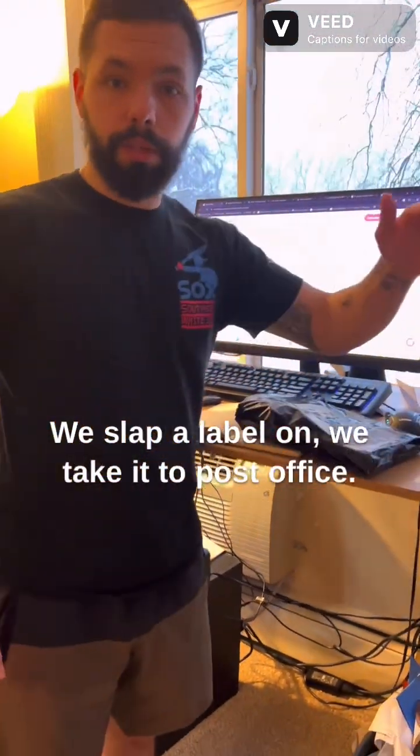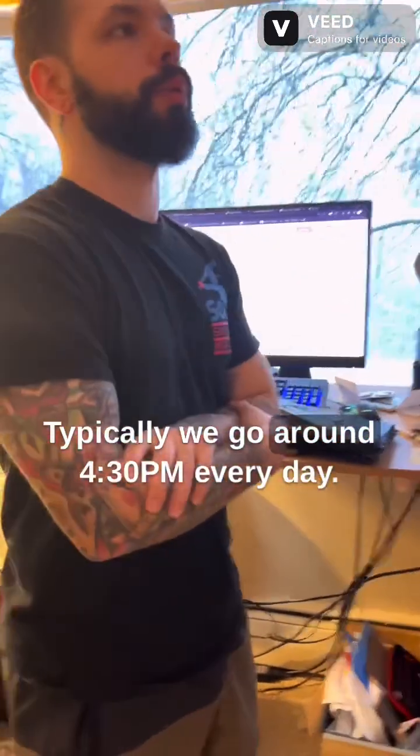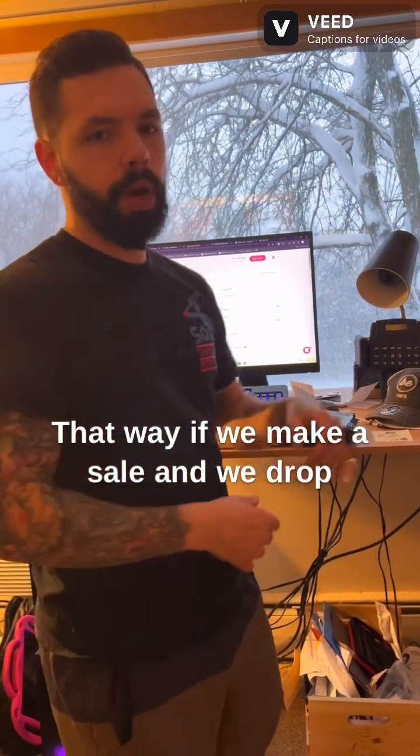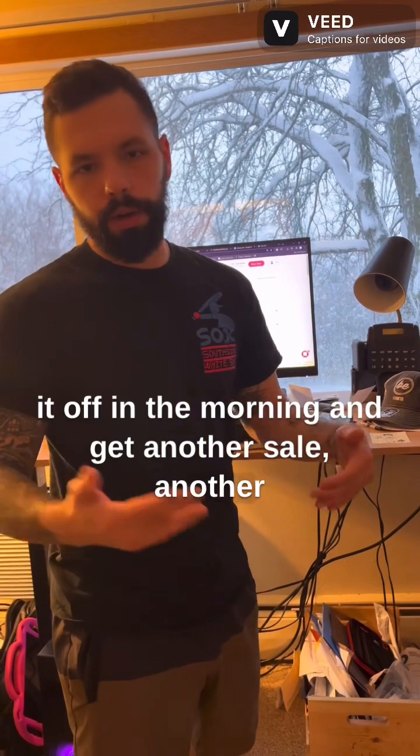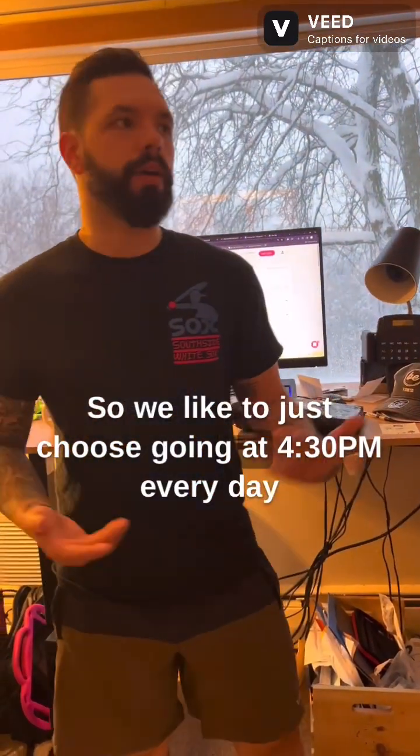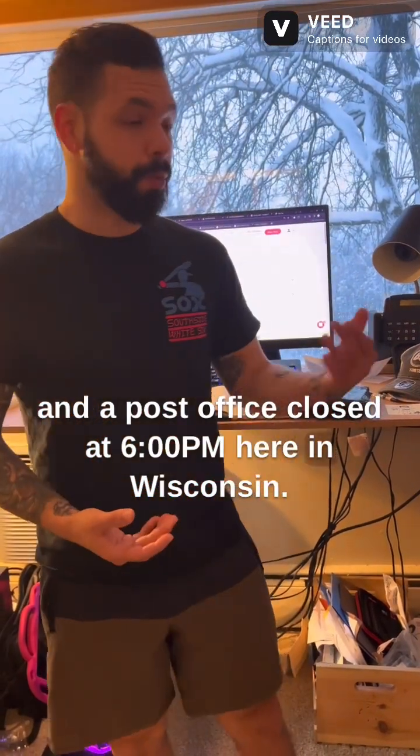We slap the label on and take it to the post office. Typically we go around 4:30 every day. That way if we make a sale in the morning and drop it off, then get another sale, we don't have to make a second trip. We just choose going at 4:30 every day — our post office closes at 6 here in Wisconsin.